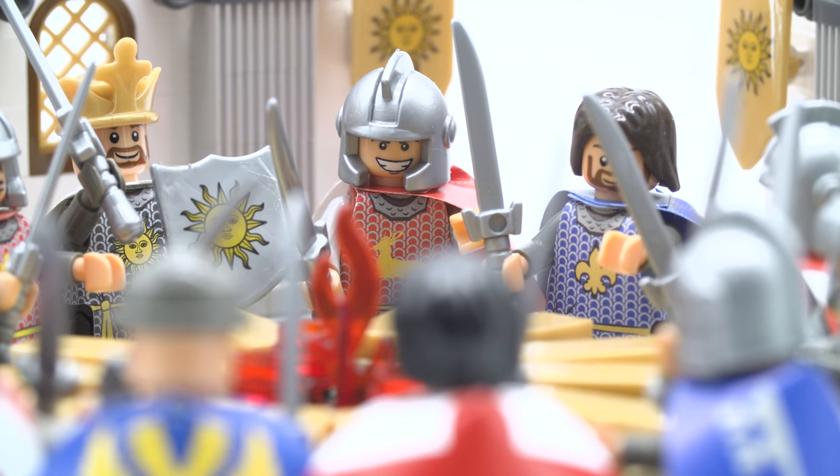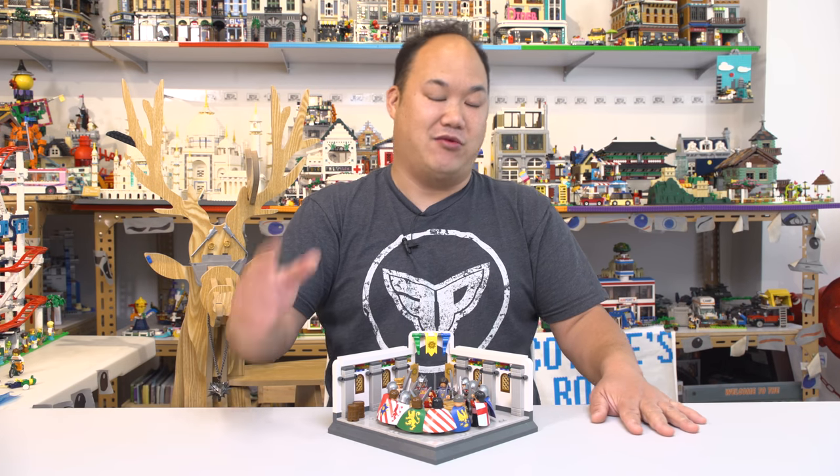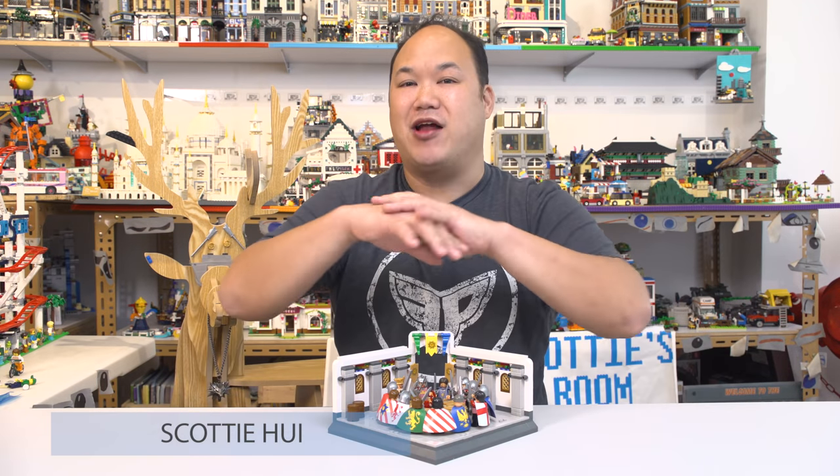And of course it's available on BreakMeUpScotty.com. Did I forget to say welcome back to BreakMeUpScotty? I did, huh? I'm going so fast again. Welcome back to BreakMeUpScotty, and I'm Scotty.